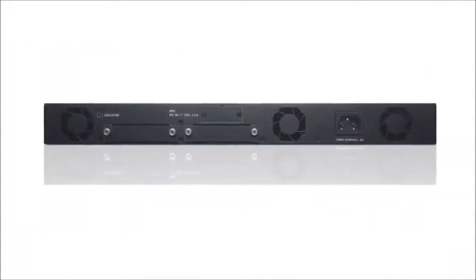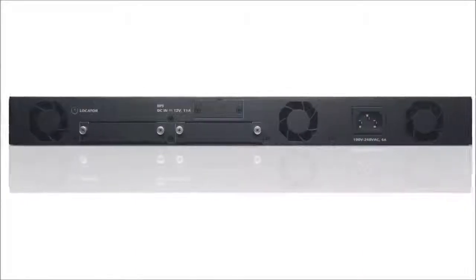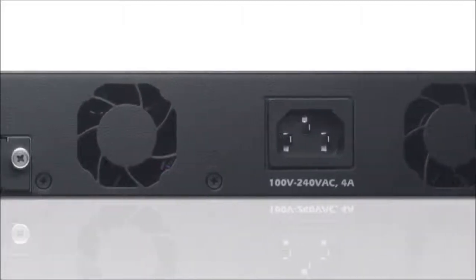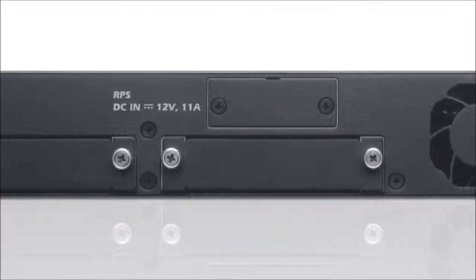Using the same form factor as traditional switches, they offer a great way to preserve your network architecture. The series intelligently controls and polices data transmission, as well as manages and optimizes traffic — sort of like a traffic policeman for your network.